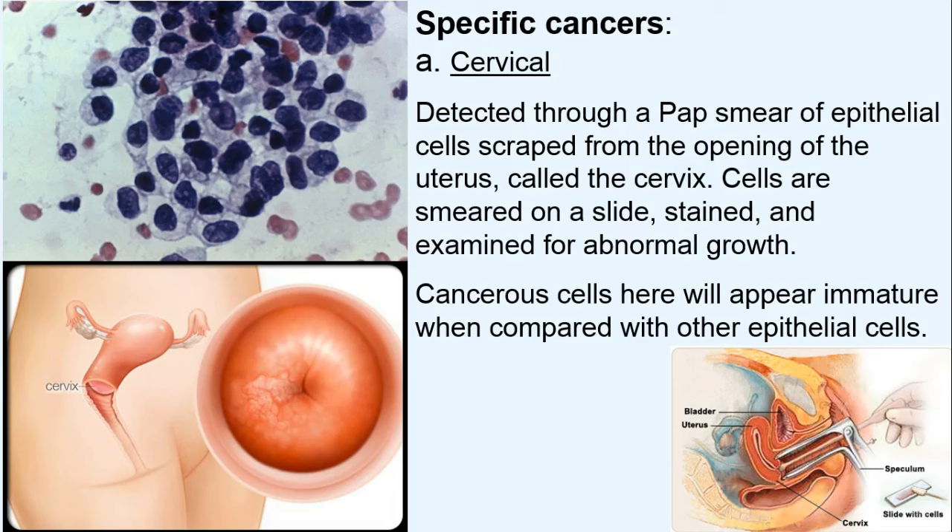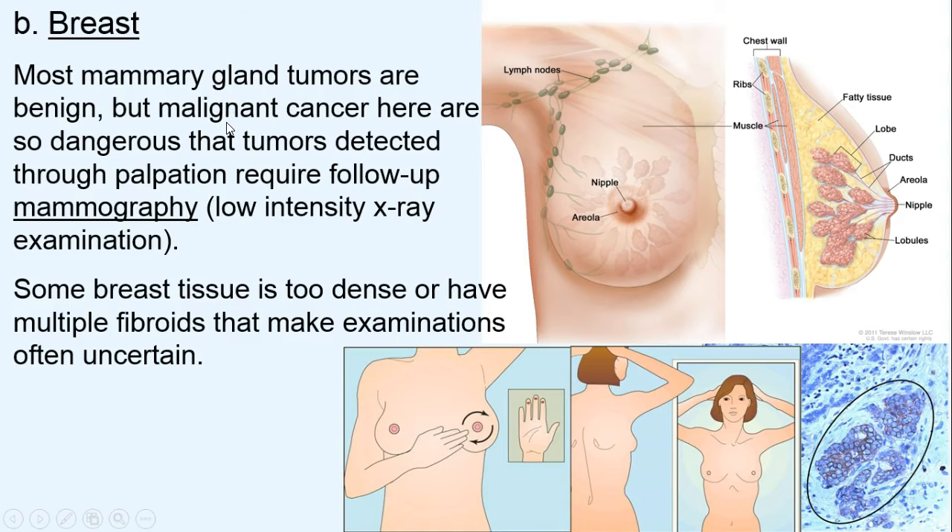Cervical cancer is one specific cancer of concern, and we worry about hepatitis virus contributing to it. This is why the annual Pap smear is important — we scrape epithelial cells from the opening of the uterus. The cervix has rapid cell divisions; cells are smeared on a slide, stained, and examined for abnormal large nuclei. These cancer cells also appear immature because cancer never matures or specializes.